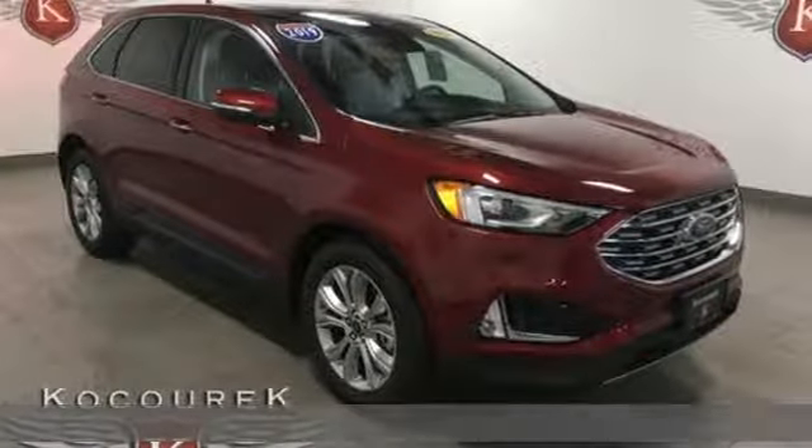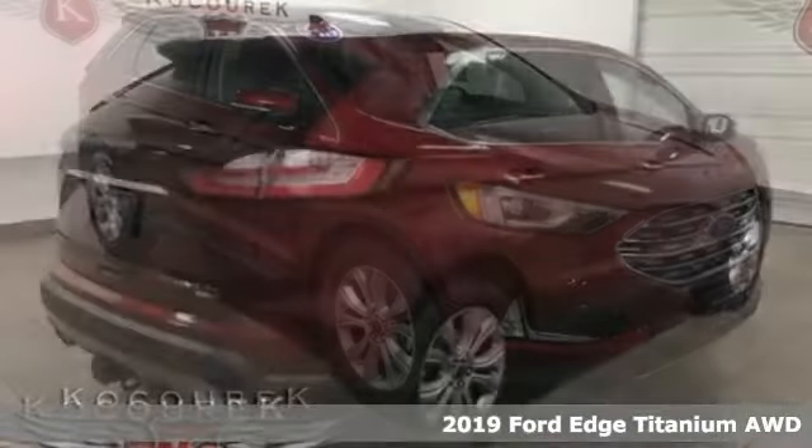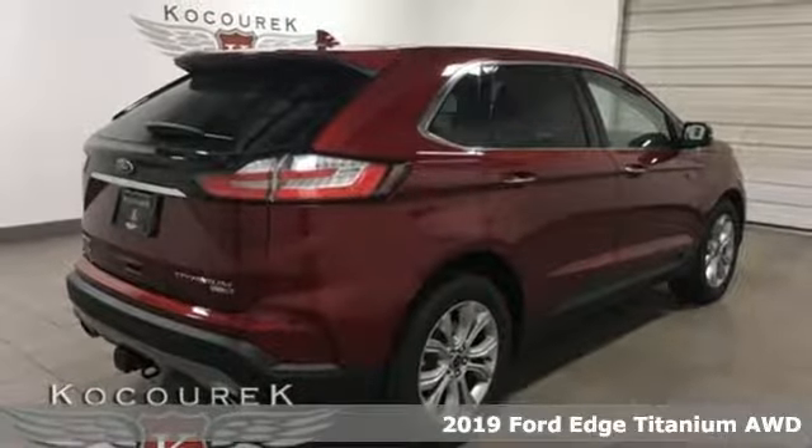Here's a new 2019 Ford Edge. Stay cool, calm and connected in this confident cruiser.